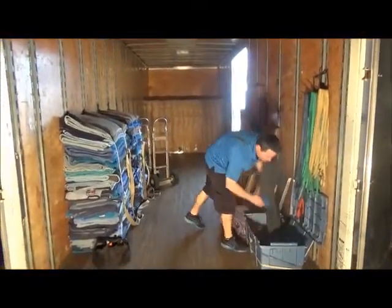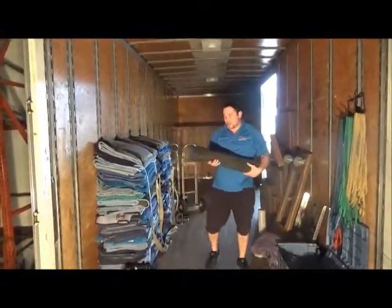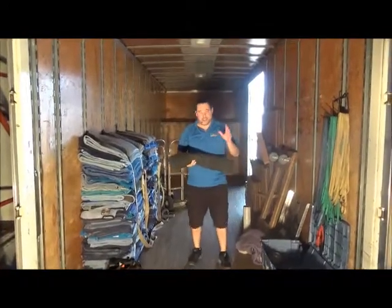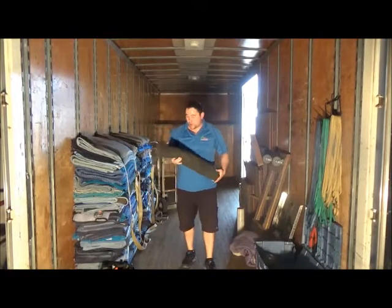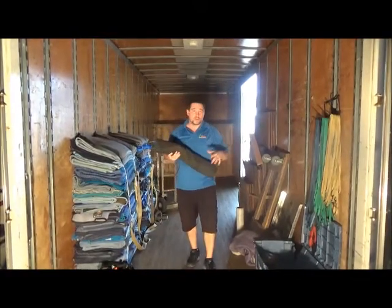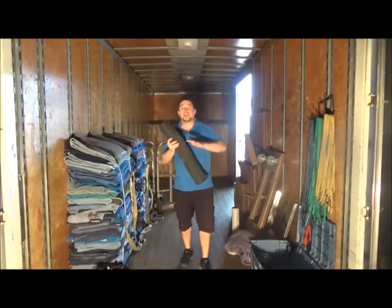The last thing in here that I want to show you is what we call a floor runner. If you've ever seen the Oscars or the Emmys, they have a red carpet that the actors and actresses walk down before they win an award — well, this is our movie star. This is a floor runner. You can protect your wood floors, your laminate floors, and if you have carpet and it's raining, you want to lay this down to keep it clean.